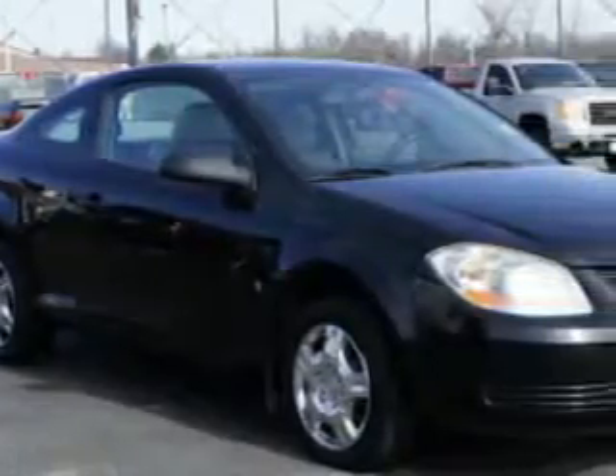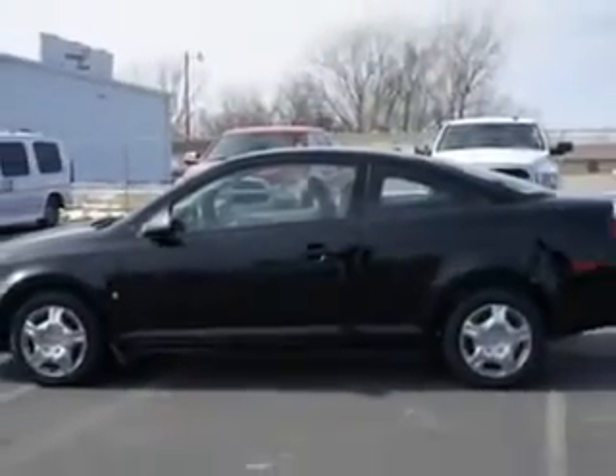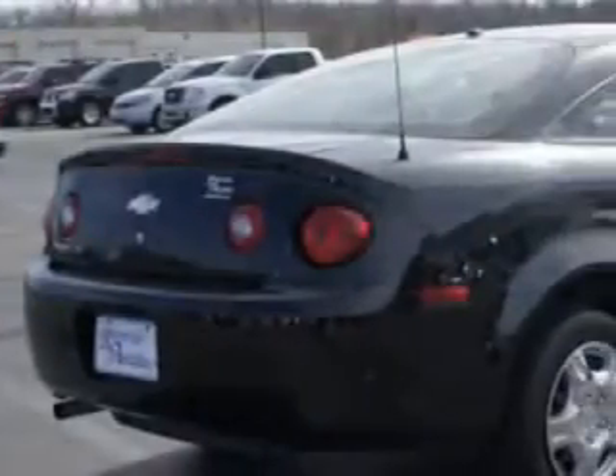Check out this black 08 Chevrolet Cobalt 2-door Coupe LS, equipped with a 4-cylinder engine and a manual transmission. Enjoy an exceptional 33 miles to the gallon on this great car with features like passenger's front airbag and driver's side airbag,